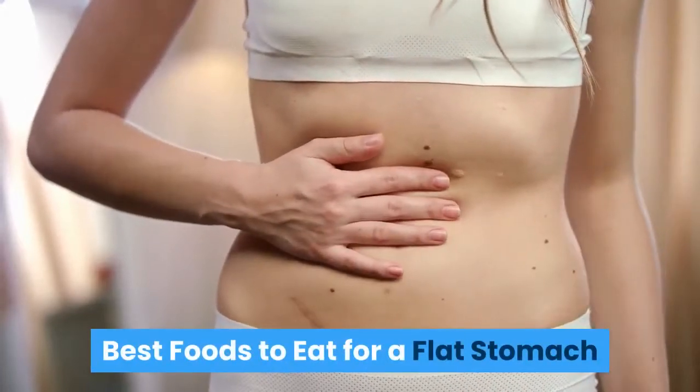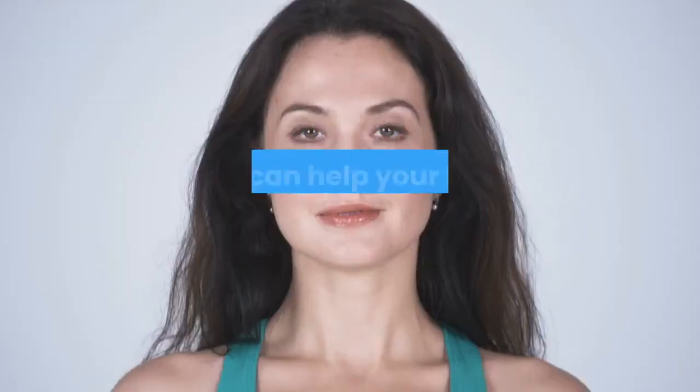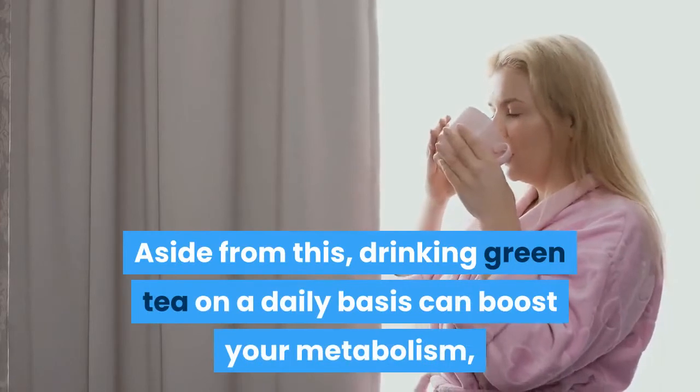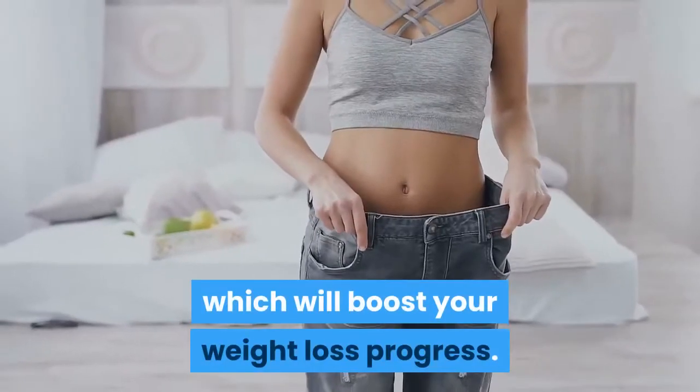Best foods to eat for a flat stomach. Number 1: Green Tea. Green tea contains antioxidants that can help your body prevent fat absorption. Aside from this, drinking green tea on a daily basis can boost your metabolism, which will boost your weight loss progress.